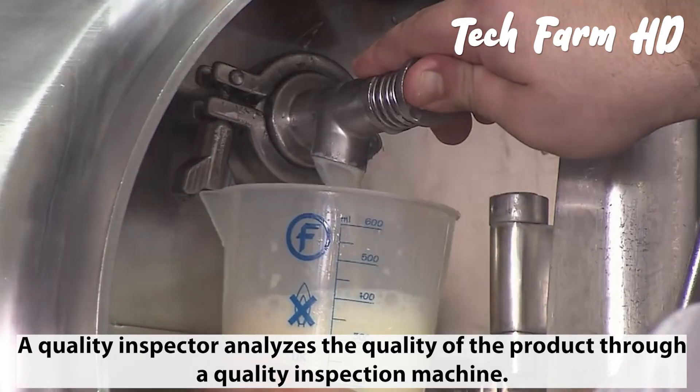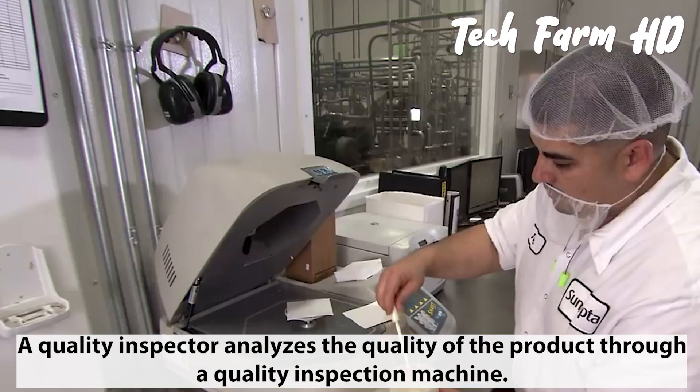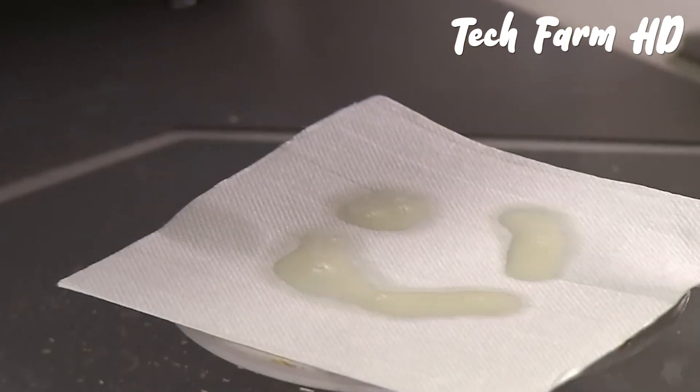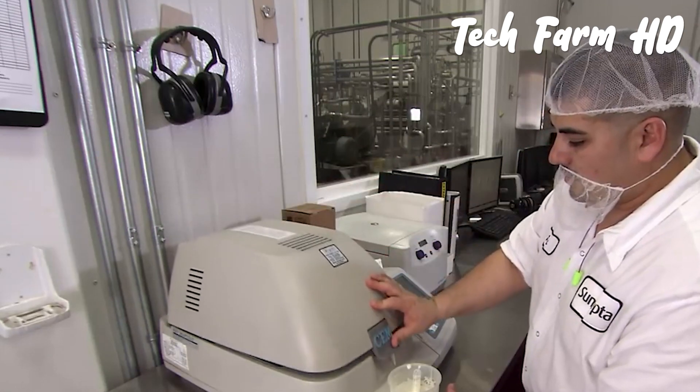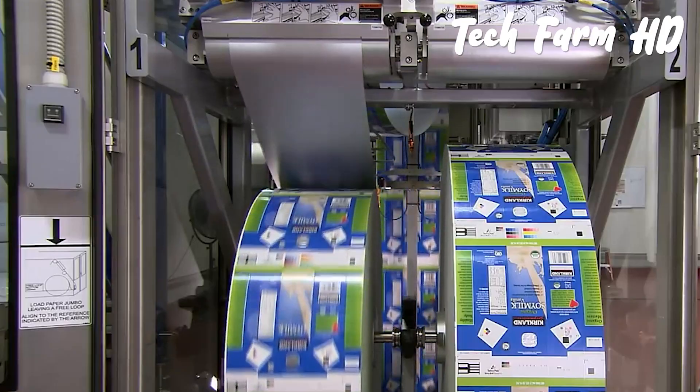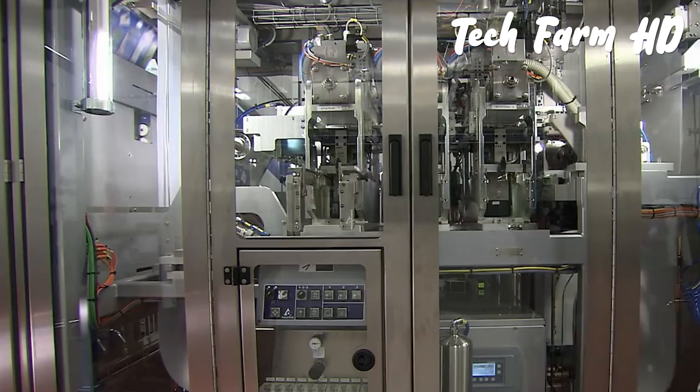A quality inspector analyzes the quality of the product through a quality inspection machine. If the results of the analysis come in positive terms, the inspector marks the stored liquid as the final product and marks it ready to be sent to the packaging section.